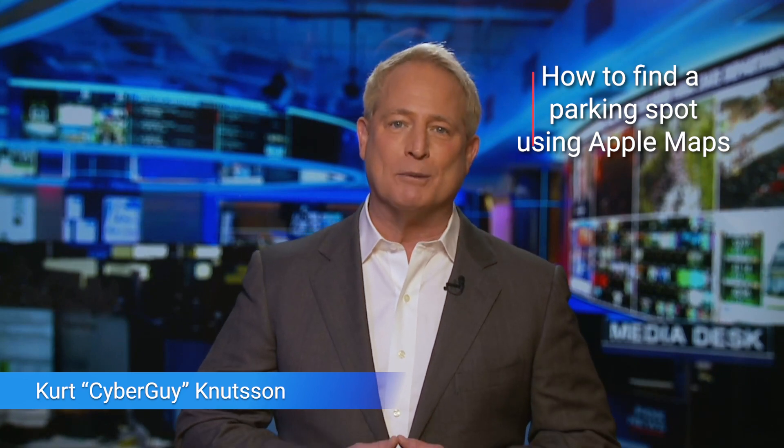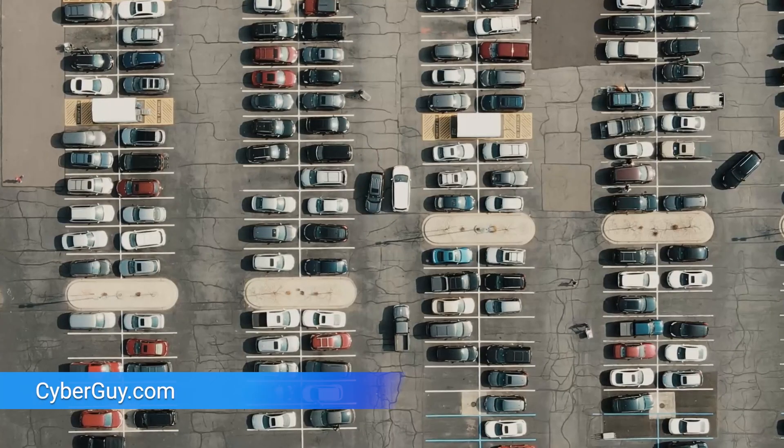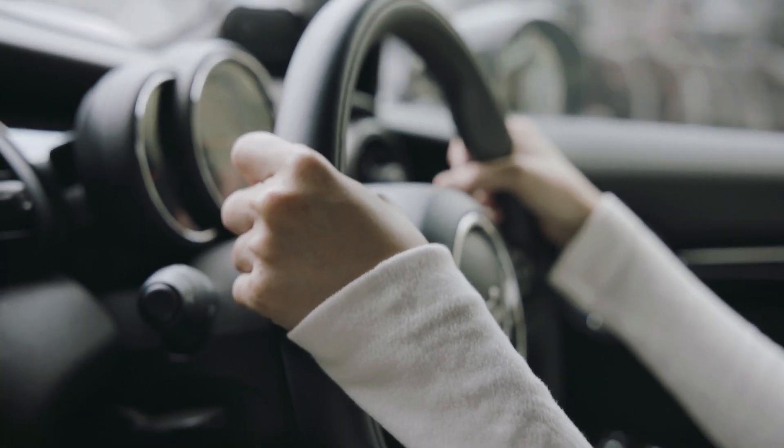Did you know Apple Maps has a feature that'll let you find a parking spot? I'm Kurt the Cyber Guy, and finding a place to park in a public setting can be extremely stressful, especially if you're in a hurry like most of us. That's why Apple has added a new feature to its Maps app to help you find a spot fast so you can continue your day.